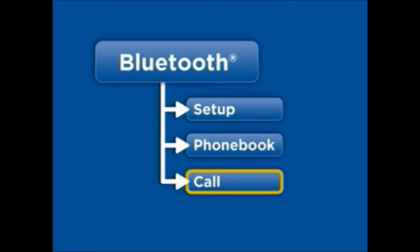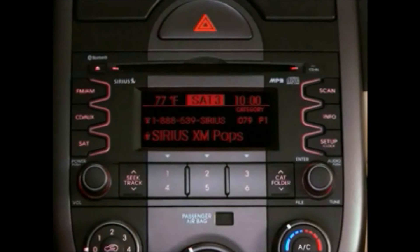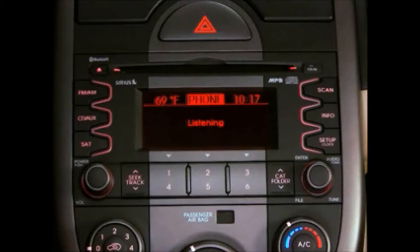You can reach these menus in two ways: using the steering wheel-mounted buttons or the radio control buttons. To access the Bluetooth menus from the steering wheel buttons, simply press the talk button, wait for the prompt tone, and say the name of the menu or function you would like to use — for example, "Setup." From the setup menu, you can say pair phone, select phone, delete phone, change priority, or Bluetooth off.